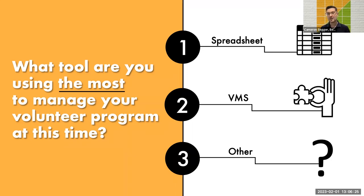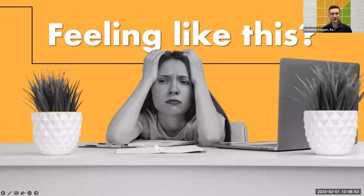What tool are you using the most to manage your volunteer program at this time? One for spreadsheets, two for a volunteer management system, or three for some other solution. Lots of spreadsheets — that's what I expected. Spreadsheets are by and large the most common solution that people are using prior to switching over to a volunteer management system. They can be a useful solution, but we often run into pitfalls. They're not really designed for our needs, and version control turns into a really prickly issue.